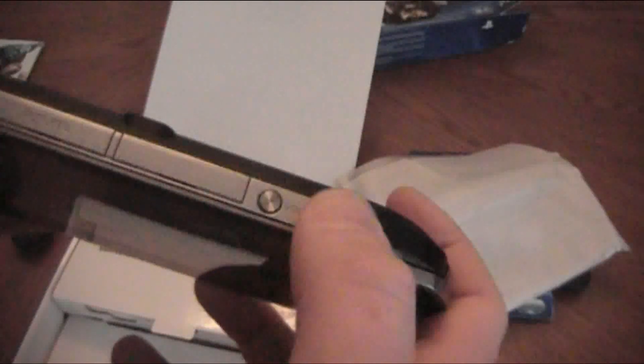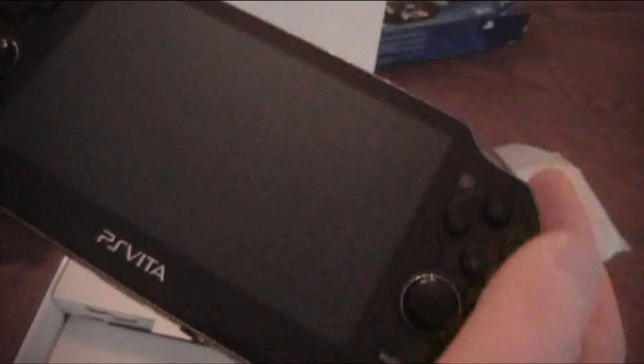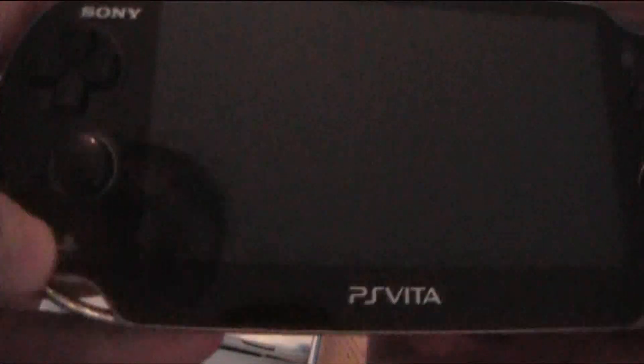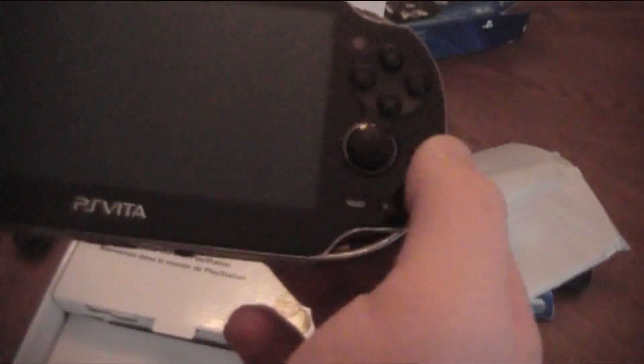There's your camera. Here you got the volume buttons. There's an extra little thing right here — I don't know what that's for. This is where your games go. Power button right there. Left and right triggers. Like the PS button you'd have on your controller, and you have your start and select buttons right there, so that's pretty cool.